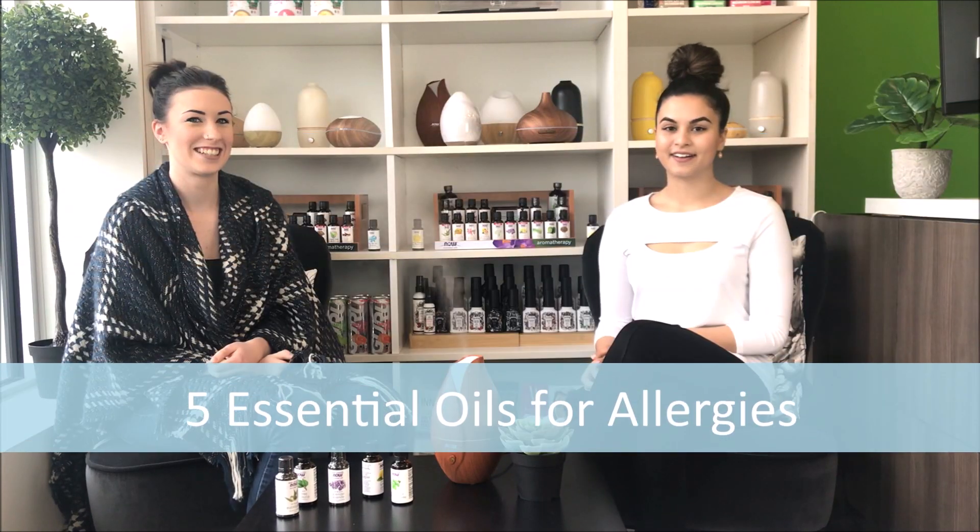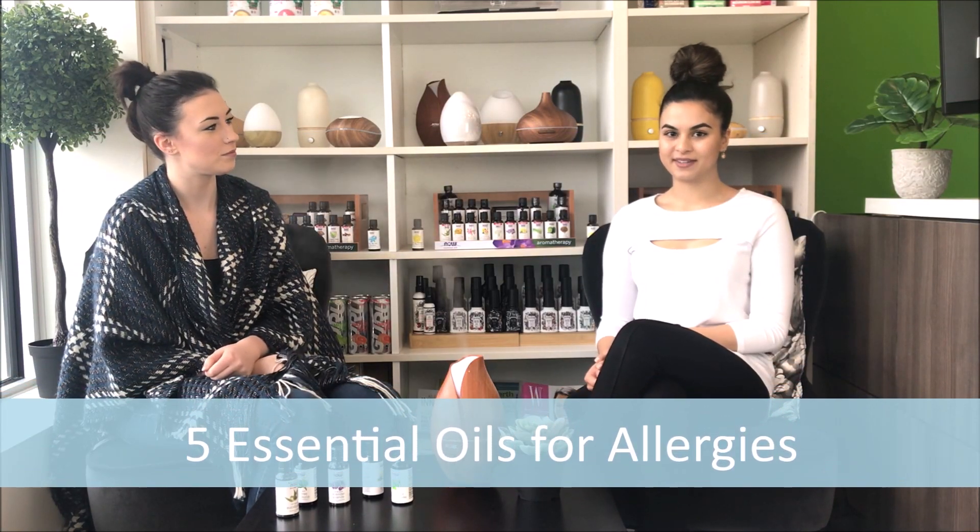Hi guys, welcome to YesWellness.com. My name is Danielle and I'm the social media specialist. And I'm Erica and I'm the storefront specialist. In today's video, we have a super exciting topic to share with you — we're going to be discussing essential oils for allergies and sharing a few blends that you can use to help ease your allergy symptoms.